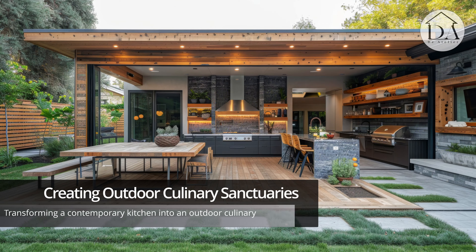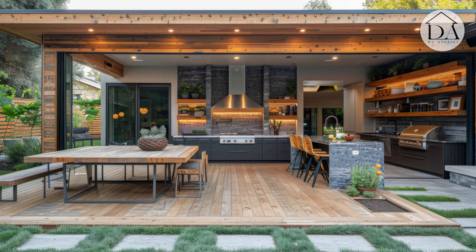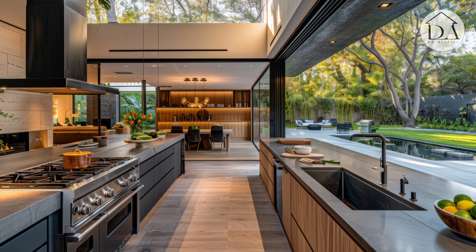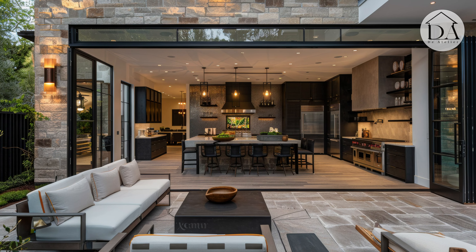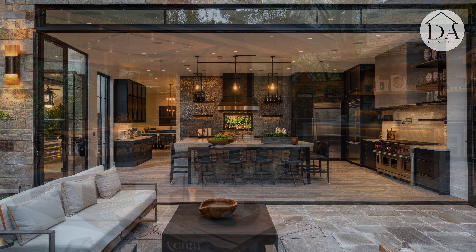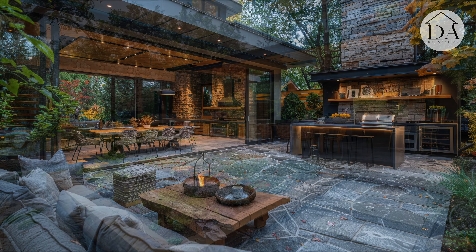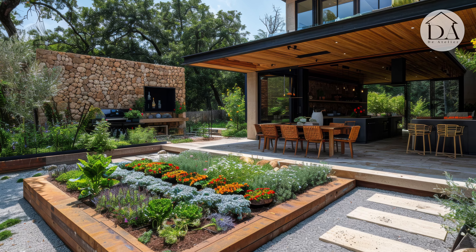Creating Outdoor Culinary Sanctuaries. Transforming a contemporary kitchen into an outdoor culinary sanctuary involves careful consideration of design elements that seamlessly connect the indoor and outdoor spaces. Through the strategic placement of cooking stations and dining areas, the outdoor patio becomes an extension of the modern kitchen, offering a dynamic environment for culinary creativity.